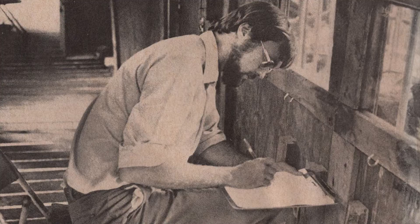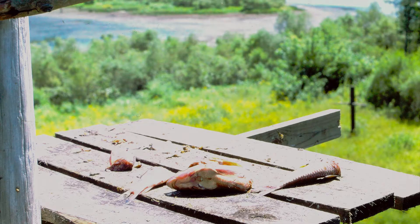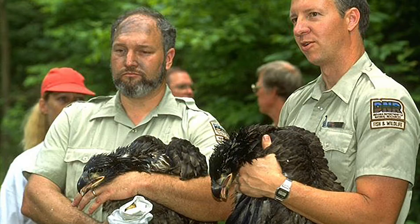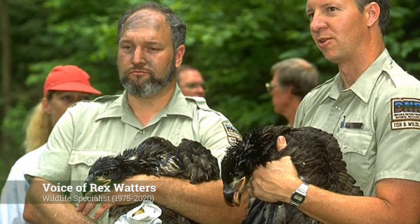It also had to start gathering up food. We knew we were going to be feeding these birds tons — literally tons of meat.